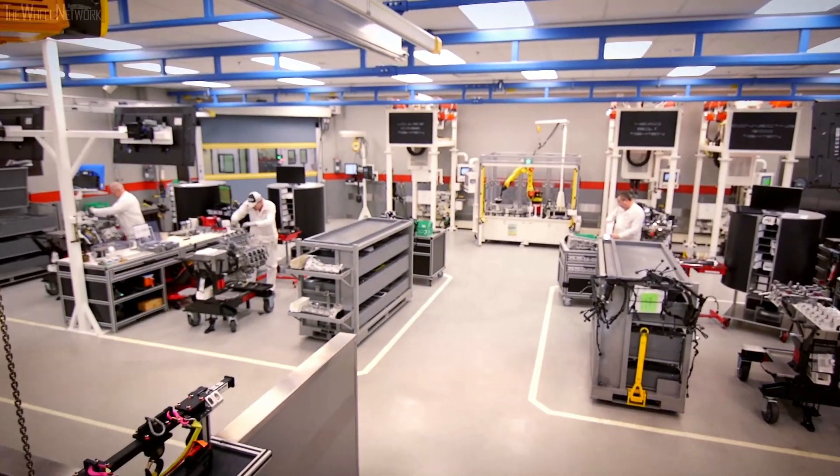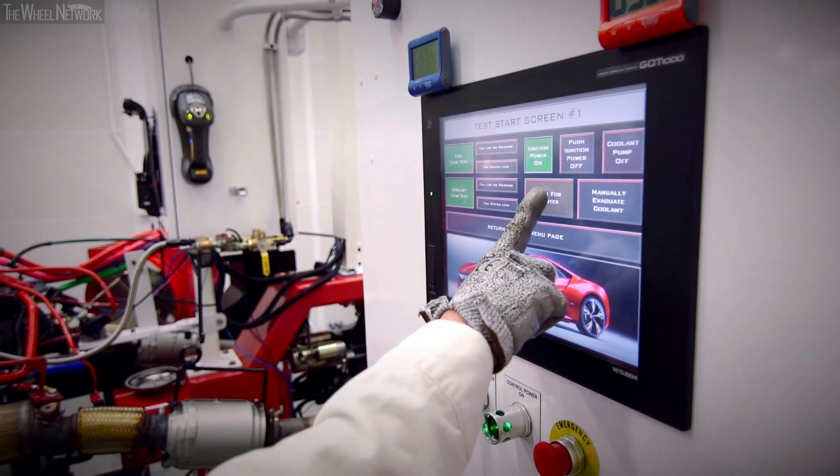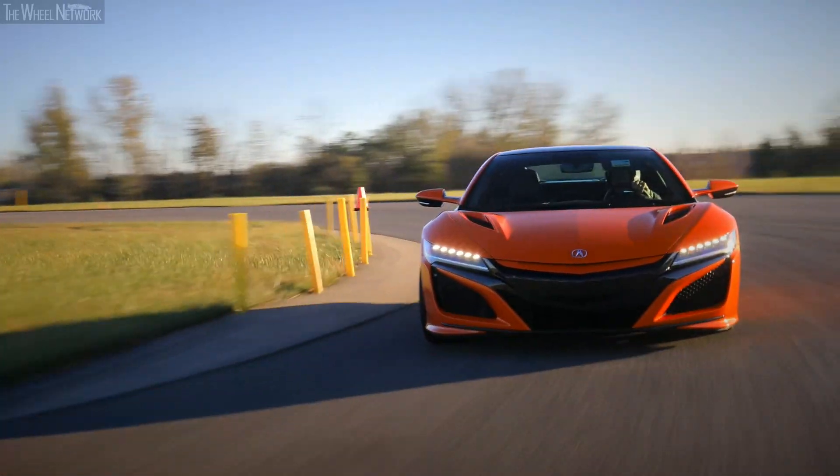Our torque process is electronic, so we retain the torque information for every car we've ever built here at PMC. The engine comes from our Anna engine plant. One really cool thing about Anna is they break every one of these engines in, so you can take an NSX straight from the showroom to the track the same day — no break-in required.